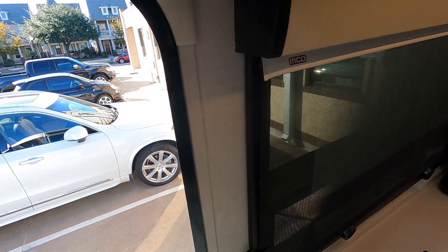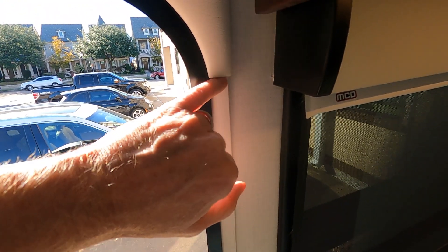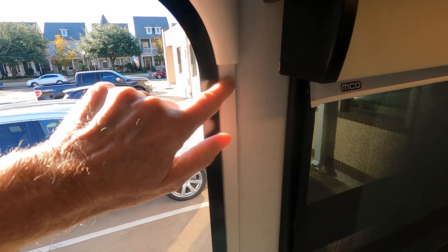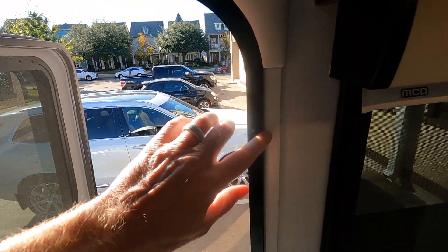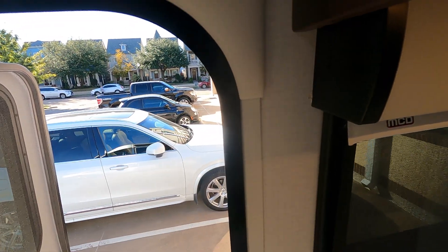Another thing that was covered by warranty - right here, this little strip, the wallpaper only went up to about here so you could see the wood right here as well as right here. They did fix it, which is good. That was taken care of and covered under warranty.